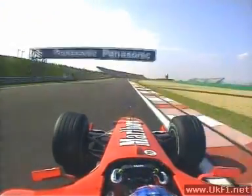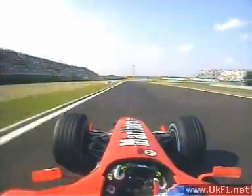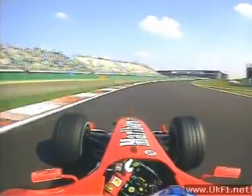Trying to minimize the traction control, the right kink of turn five ahead — but that's an absolute nothing in any racing car. Heavy braking then for six; he just gets off the brake pedal in time to get the nose into the apex.